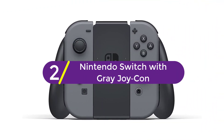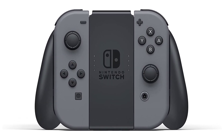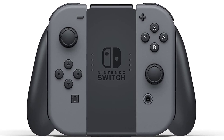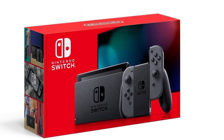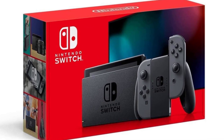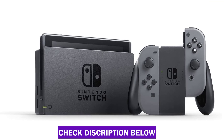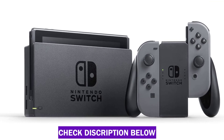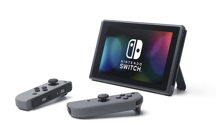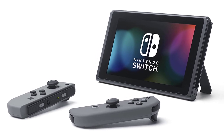At number 2, the Nintendo Switch with Gray Joy-Con. Get the gaming system that lets you play the games you want, wherever you are, however you like. Includes the Nintendo Switch console and Nintendo Switch dock in black, and left and right Joy-Con controllers in a contrasting gray. Also includes all the extras you need to get started. Model number: HAC-001. This model includes battery life of approximately 4.5 to 9 hours. The battery life will depend on the games you play — for instance, the battery will last approximately 5.5 hours for The Legend of Zelda: Breath of the Wild.